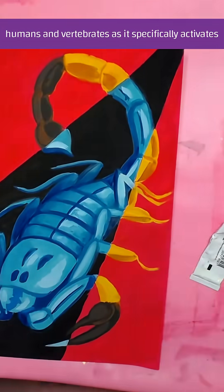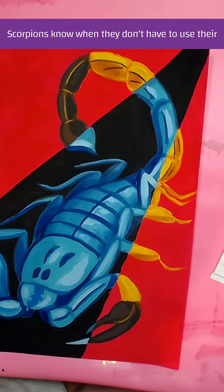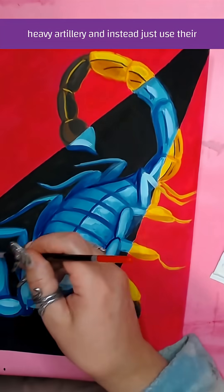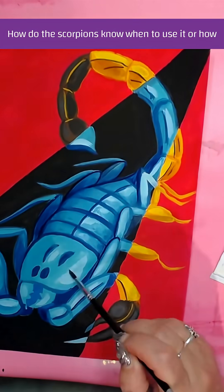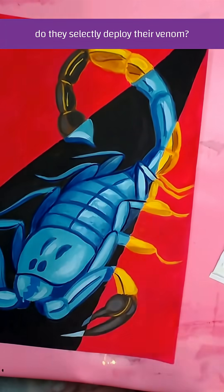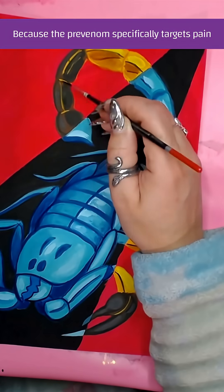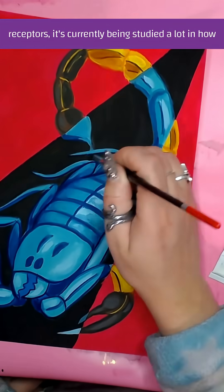The pre-venom causes a lot of pain in humans and vertebrates, as it specifically activates our pain receptors. Scorpions know when they don't have to use their heavy artillery and instead just use their pre-venom. How do scorpions selectively deploy their venom? This still remains a mystery.